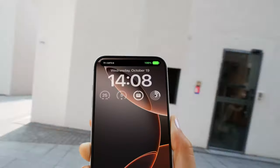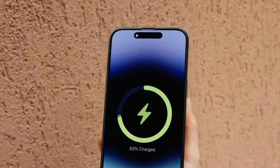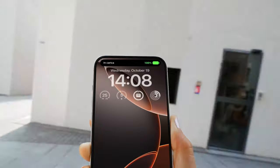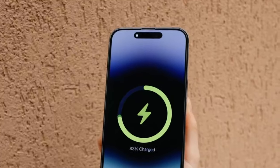Thanks to its strong magnets, your phone stays securely attached — no slipping. Lysin borrows Tesla's battery tech, giving you durable, long-lasting power, all while keeping your device safe with built-in temperature control. Whether you're running around town or traveling, it's small enough to carry but powerful enough to get you through the day.